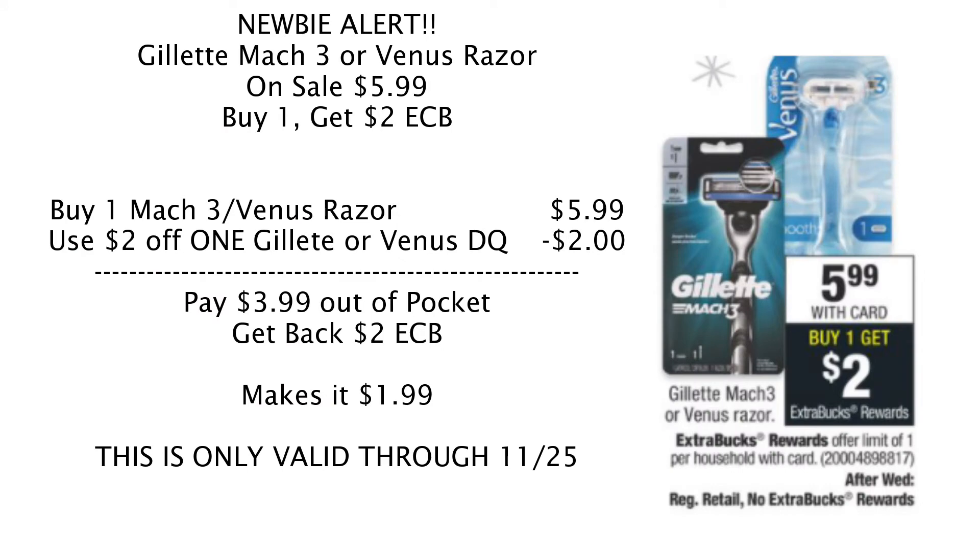This next one is also for newbies, because once you've been couponing a while you'll realize you can get razors for free. The Gillette Mach 3 and Venus razors are on sale for $5.99. There are $2 digital coupons in the CVS app — one for Gillette and one for Venus. Pick up one (you can only do this deal one time), clip that $2 off coupon, pay $3.99 out of pocket, and get back a $2 Extra Care Buck, making it $1.99 each. This deal is only valid through Wednesday.